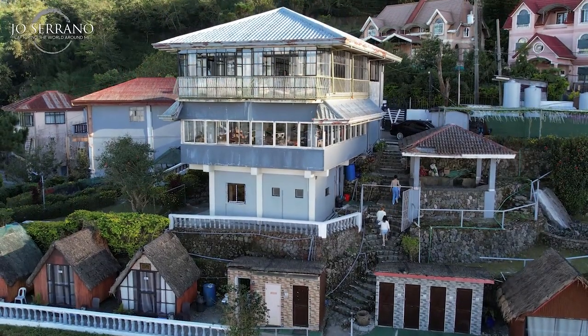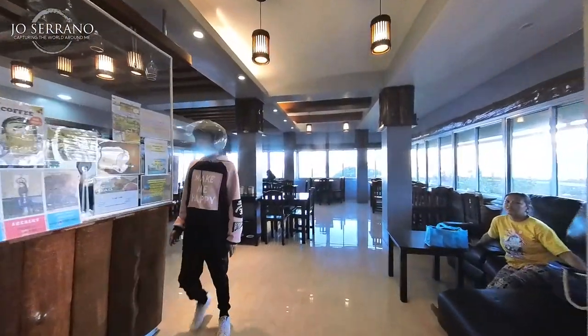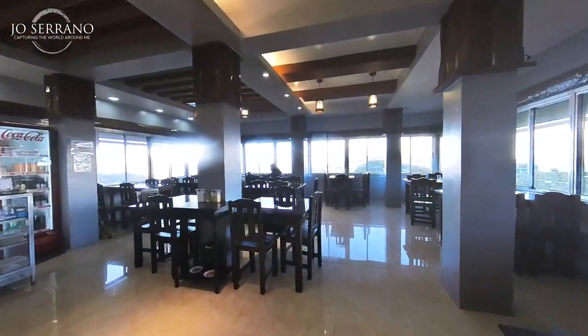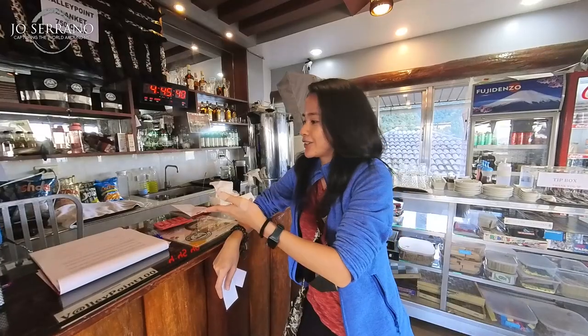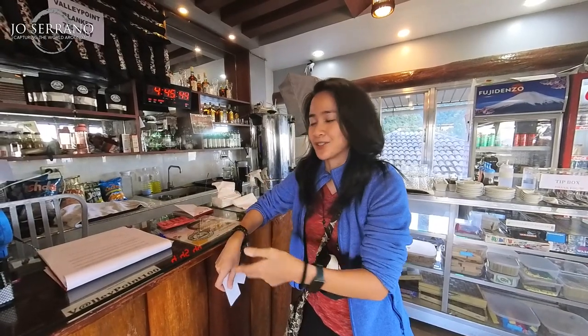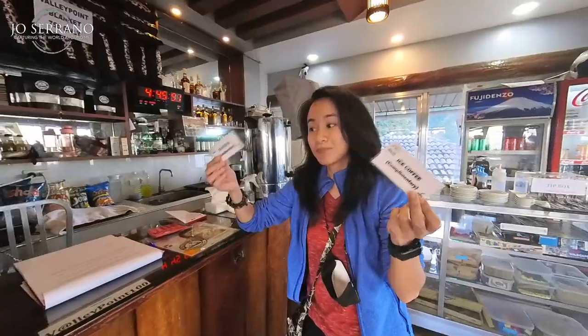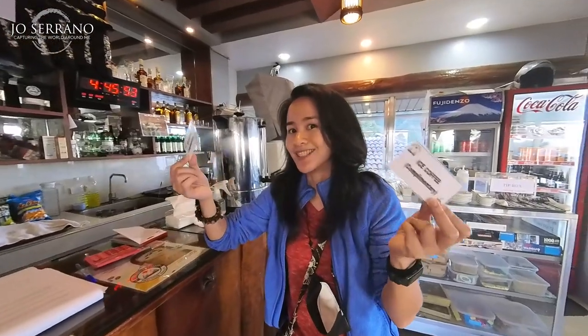Here is the dining area and front desk of Valley Point Campsite. So you can have your breakfast, lunch, and dinner. The front desk also acts as an ordering site, so besides checking in, you can order some food. I'm going to have some complimentary iced coffee.